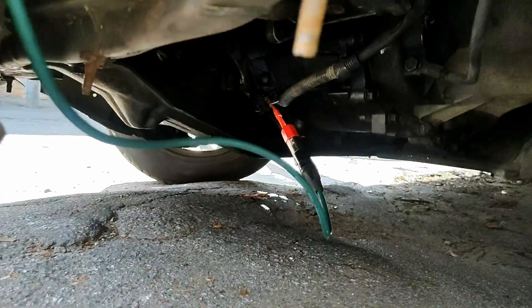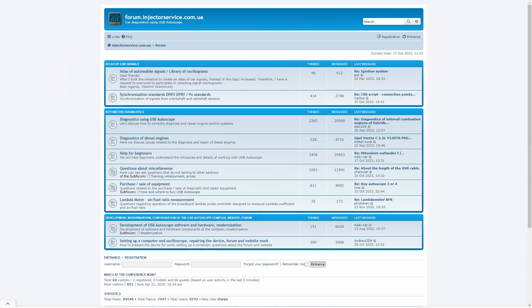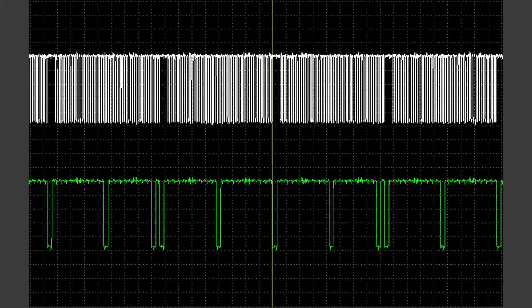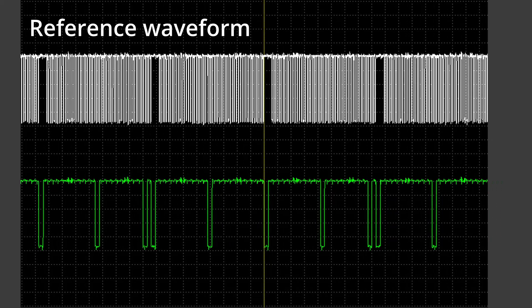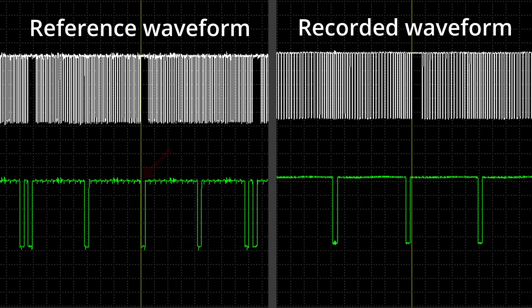We proceeded with comparing the signals we recorded with a known good reference waveform. On the forum of the website injectorservice.com.ua, there is a database of reference signals from various vehicles provided by users of USB Autoscope 4 devices. A link to the signals is in the video description. Comparing the reference signals with those we recorded, it is clear that on our replacement engine, the pulses from the camshaft sensor arrive earlier than on the reference waveform.